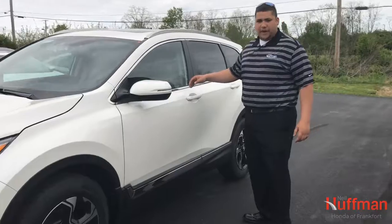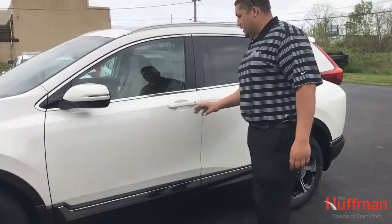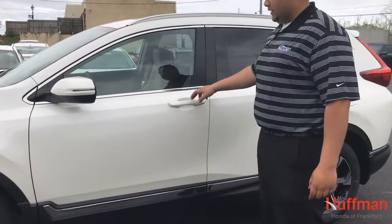Start with the keyless entry. Keep the fob in your pocket and touch on the inside of the door handle — that unlocks it. To lock it as you walk away, press on the door handle and it locks it.